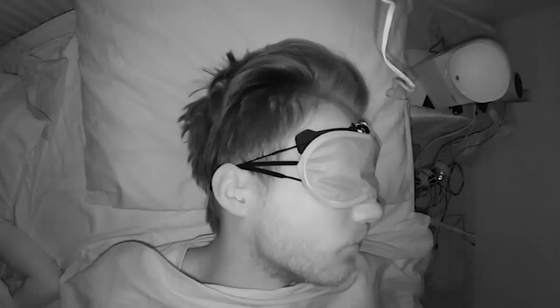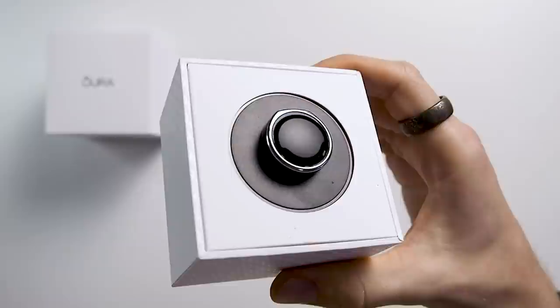Second, I test the daytime heart rate accuracy. Third, I test the nighttime heart rate and heart rate variability. And finally, I'll compare all of this to the previous generation, the OuraRing 2.